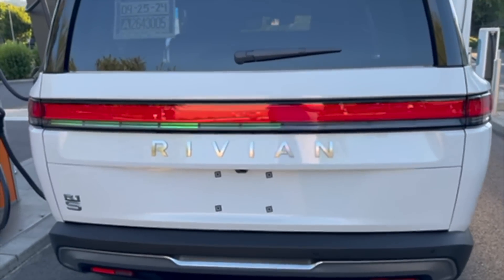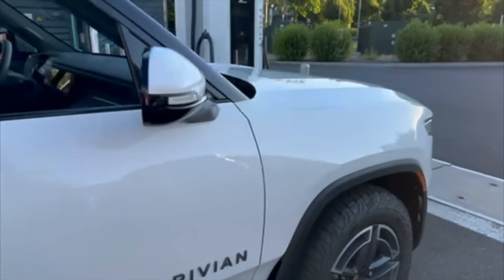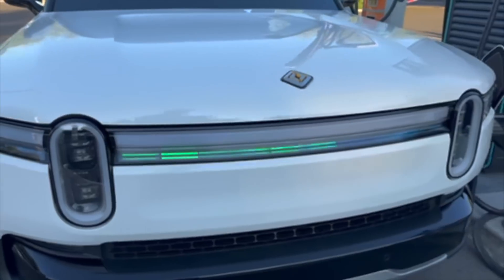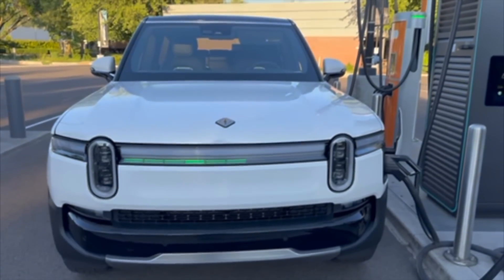Hello, good morning, and welcome to another Out of Spec Reviews video. I'm joining you from Germany, but I have some exciting news and an exciting charging curve to share. For those who watch this channel — we're all nerds — we do a lot of Rivian content. For those following the second-generation R1S and R1T updates, I made a whole long nerd video on that. There is a new standard battery pack, and it is LFP — lithium iron phosphate.